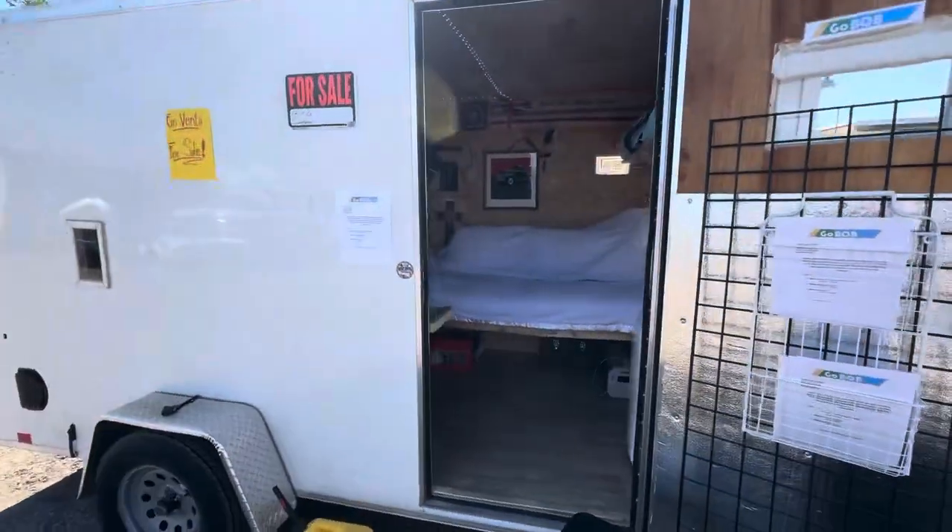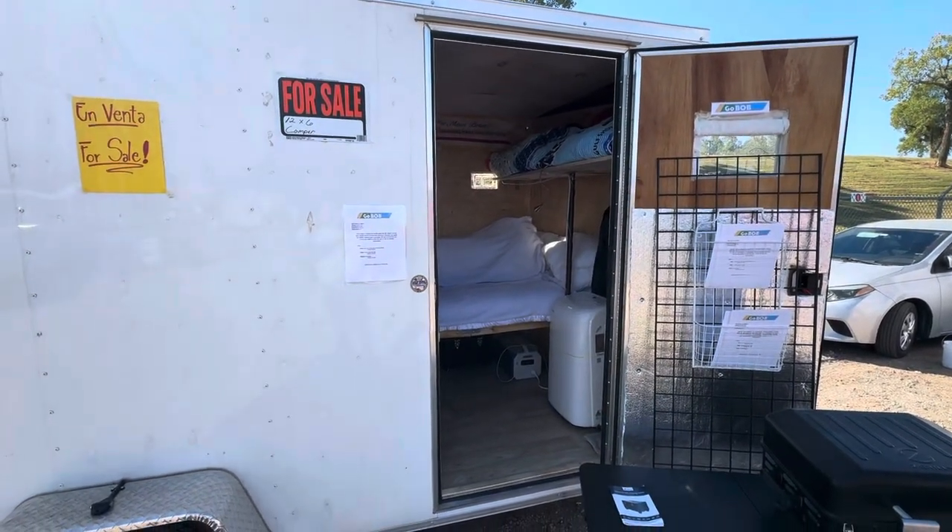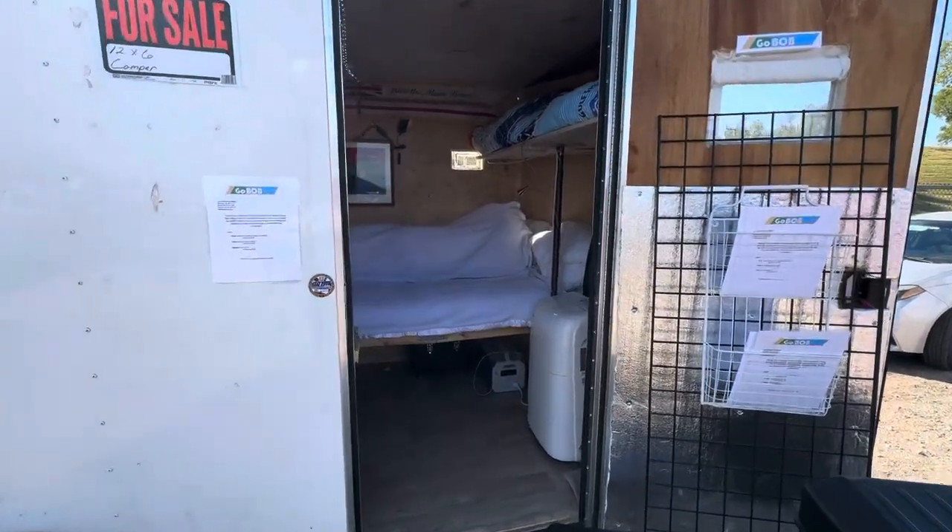$10,000 is what we're asking on these. $5,000 down, $2,500 at delivery, and $500 a month for five months thereafter.